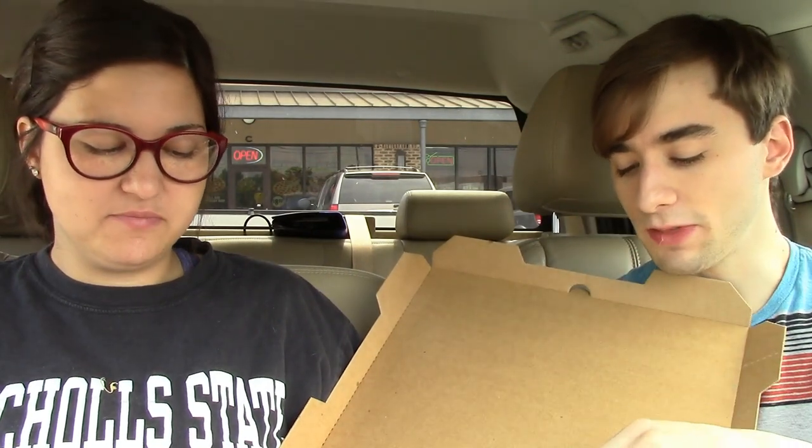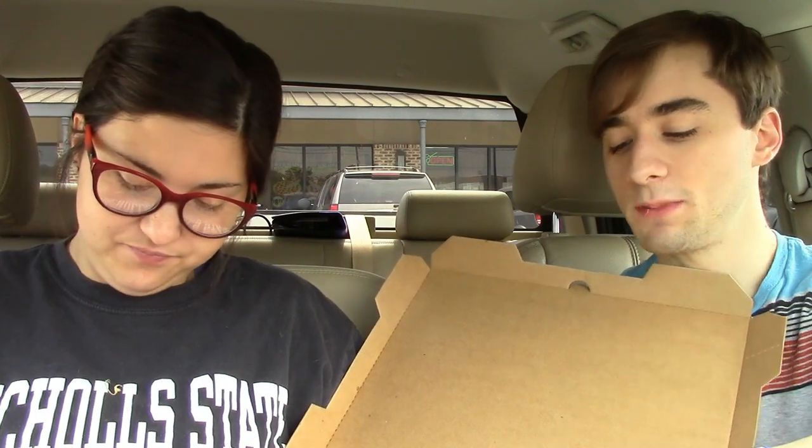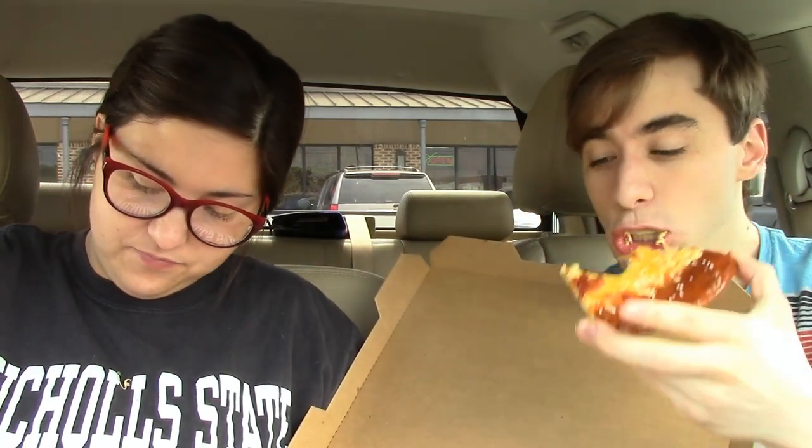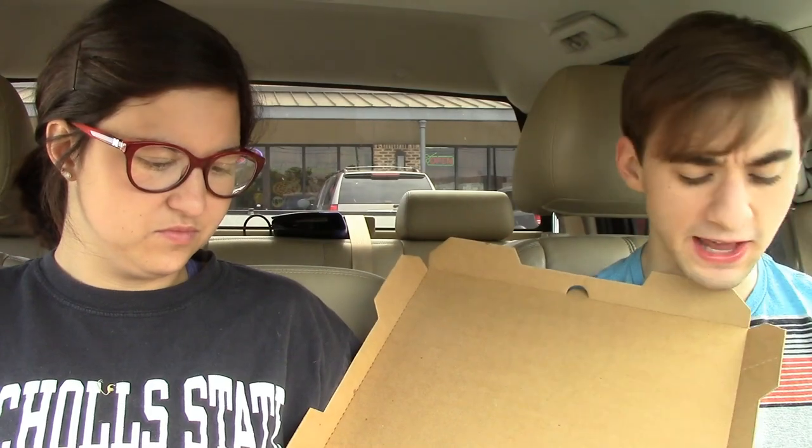I'm going to try without the pepperoni. I was expecting a whole lot more cheese flavor. Taking another bite without the pepperoni — they did not put a lot of cheese on here at all. I barely got any cheese flavor.